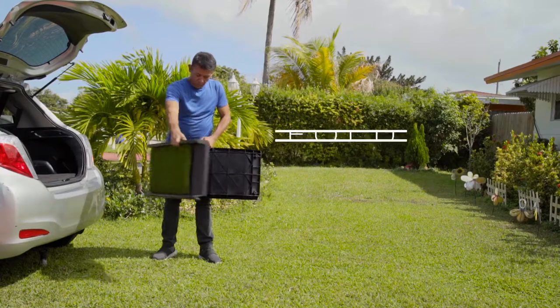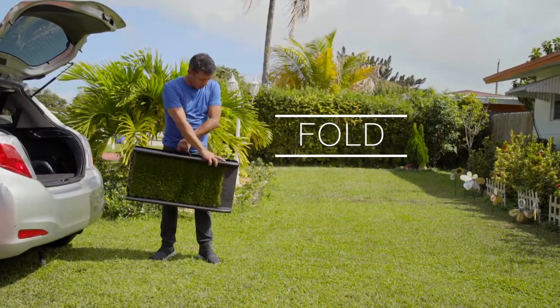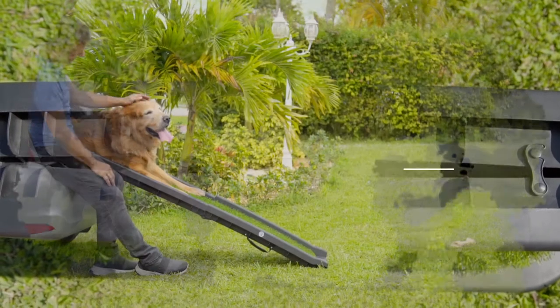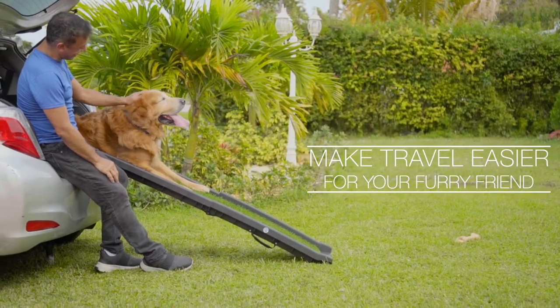After use, simply fold the ramp, lock it, and store away in a car trunk or even under a seat. Enjoy car travel with your pet and stay stress-free.